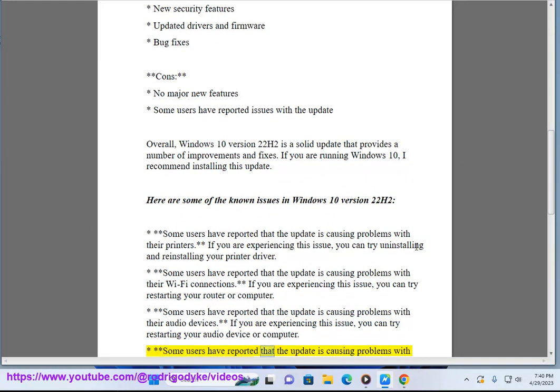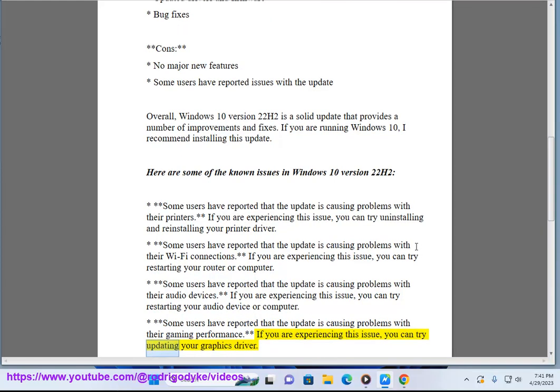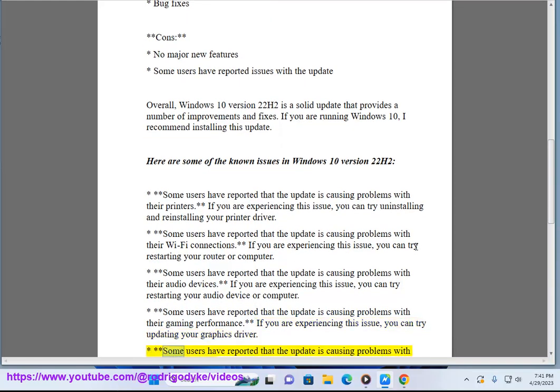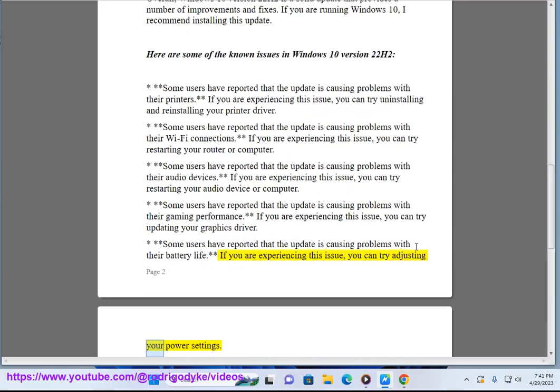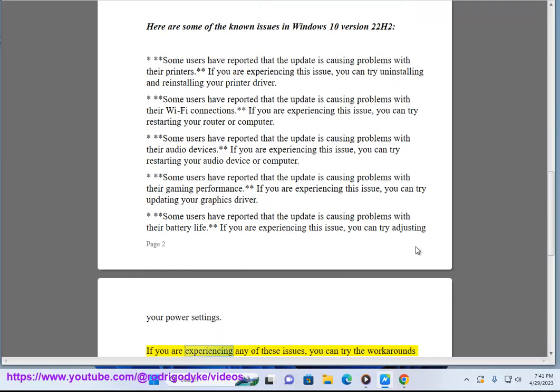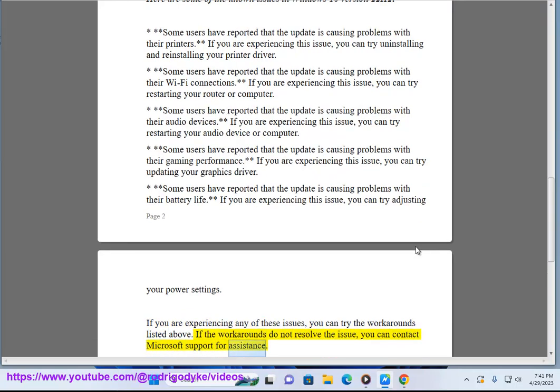Some users have reported that the update is causing problems with their gaming performance. If you are experiencing this issue, you can try updating your graphics driver. Some users have reported problems with their battery life — you can try adjusting your power settings. If you are experiencing any of these issues, you can try the workarounds listed above.